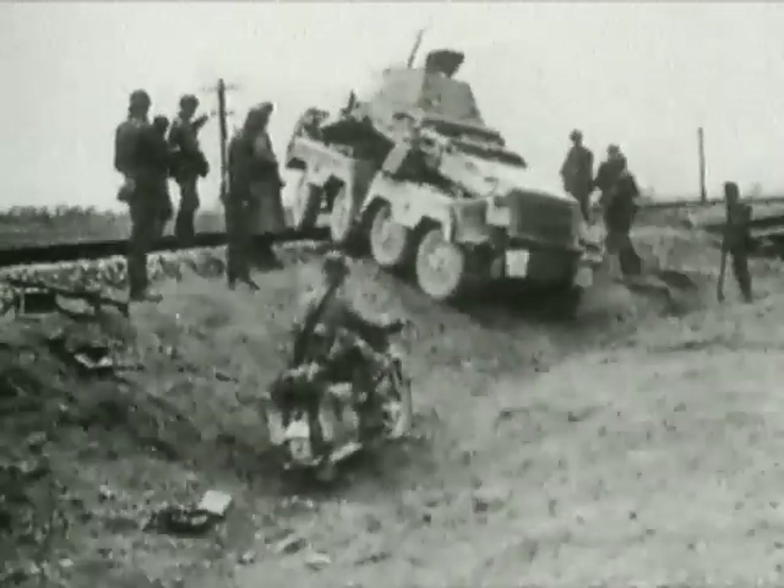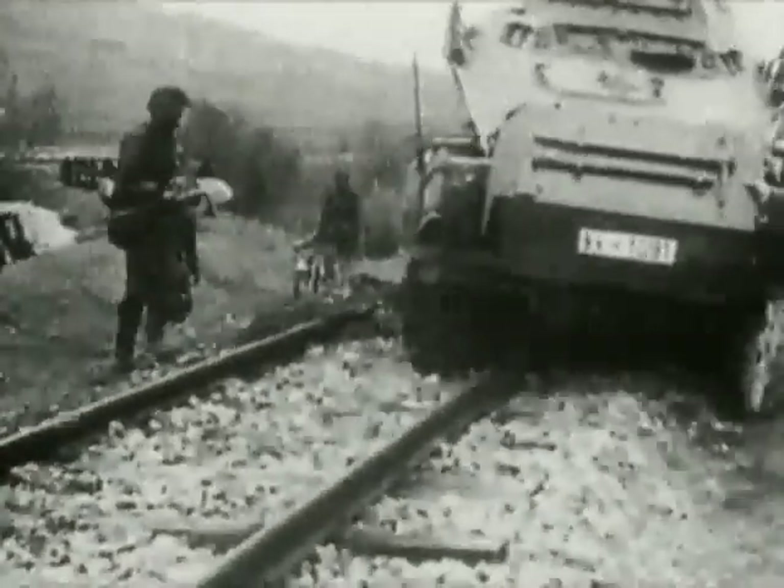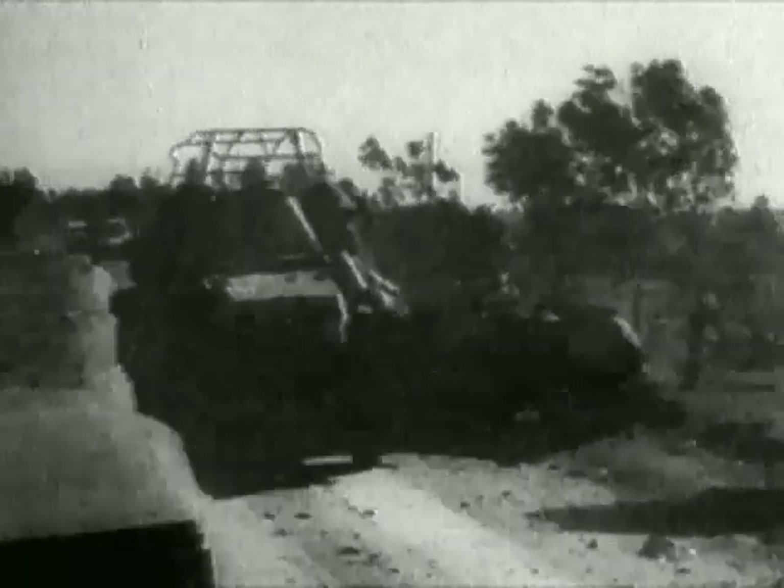With 30mm of armour, the Puma weighed 11 tonnes and was the heaviest of all German armoured cars. But its top speed of 52mph and its 50mm gun made it a highly mobile and effective vehicle, providing an offensive capability that could be rapidly deployed.